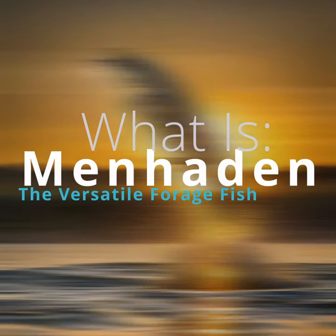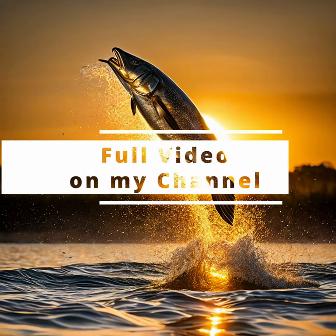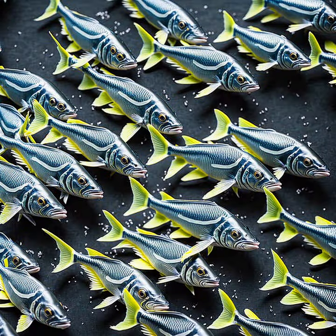Menhaden exhibit unique physical traits that distinguish them from other fish species. With a flat body structure, they possess tender flesh and a prominently forked tail. These fish typically measure no more than 38 centimeters in length and vary in weight across individuals.